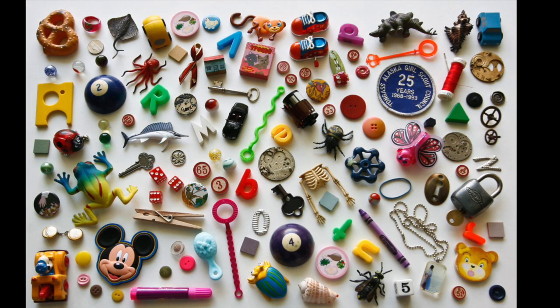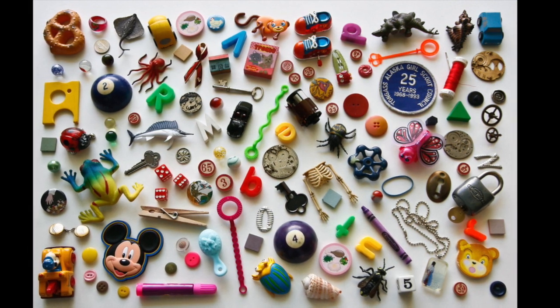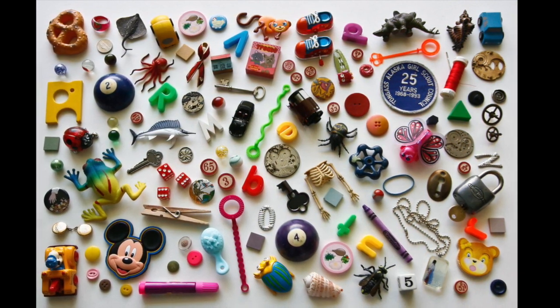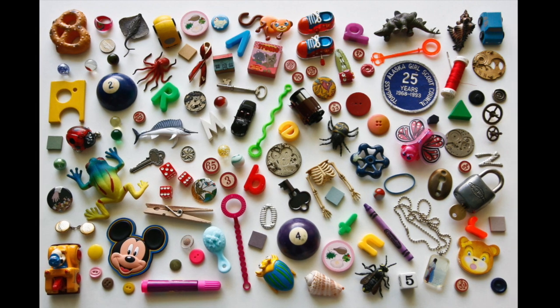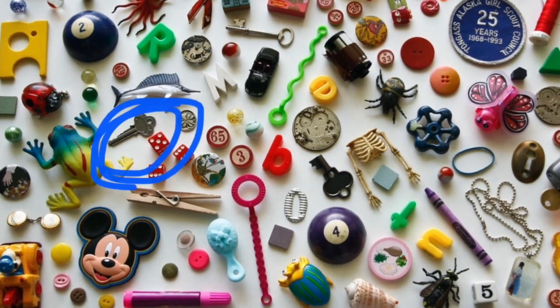Now we're going to look for a key. You got to look really closely for this one. It's around a fish and a frog. There it is.